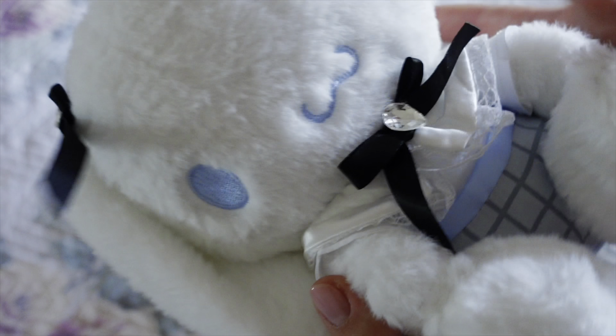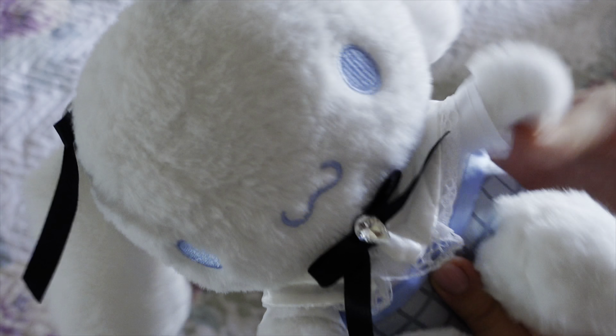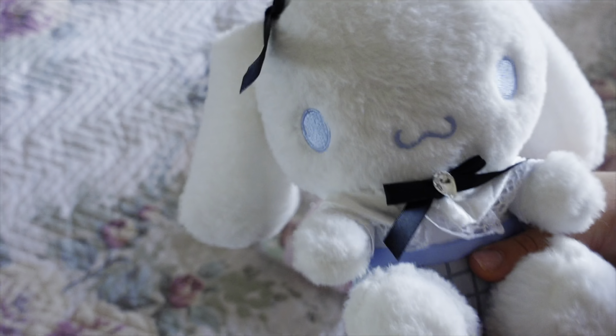My cousin gave me this really cute Cinnamon Roll plushy for my birthday. It has these little black bubbles and it looks so cute.